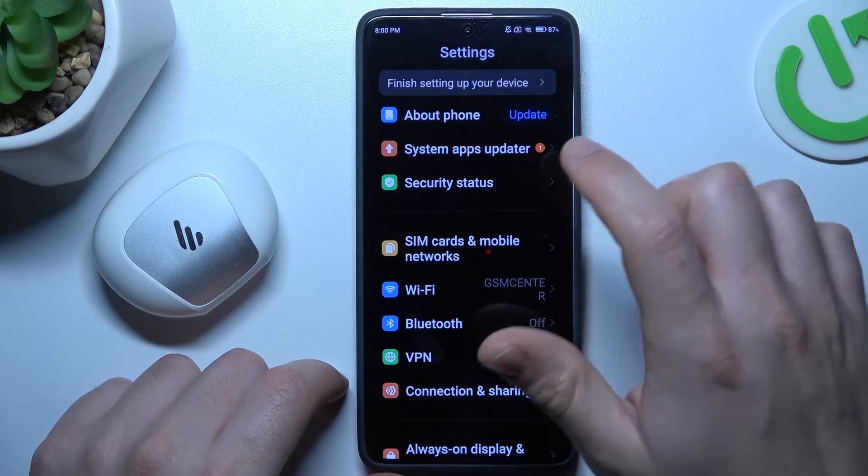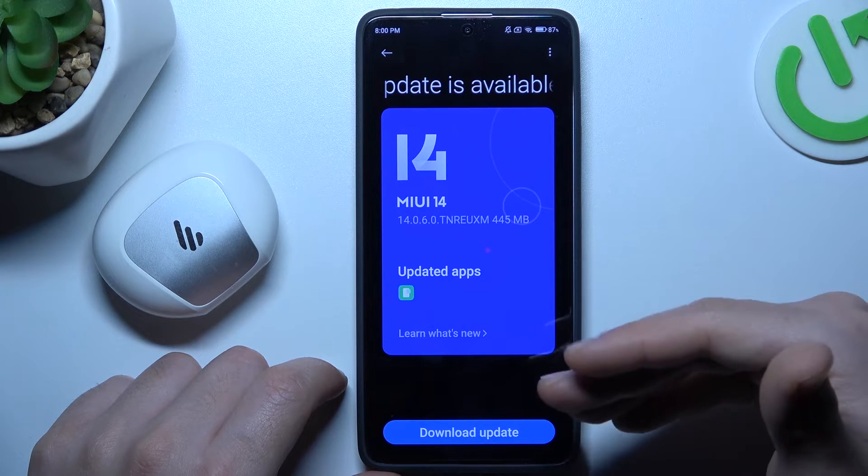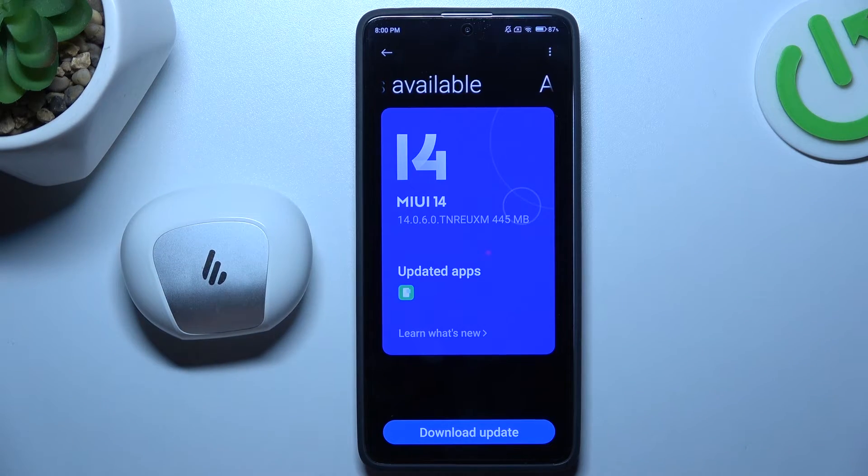You can also try to upgrade your system — go to About Phone and choose MIUI version. If an update is available, just tap on Download, install it, and then check for your device again on the Bluetooth list. And that's it.